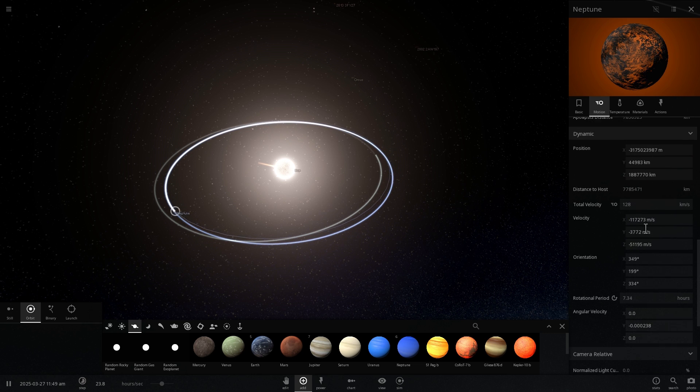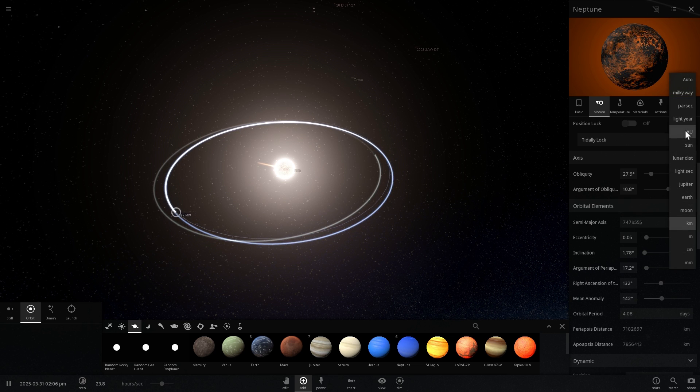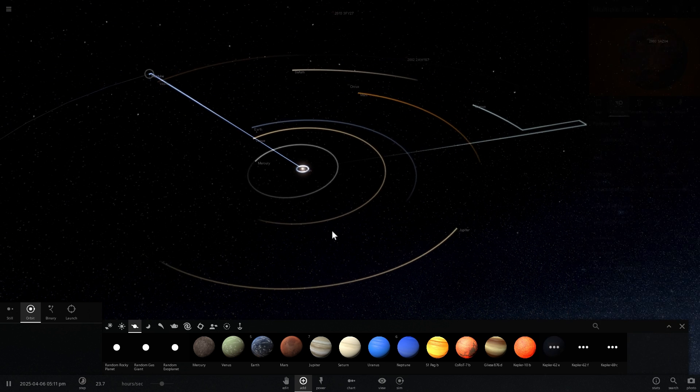Neptune is the last here. Let's just place it back to where it was, or a little bit closer, at a distance of approximately 3 astronomical units. And let's take a look at what we've created.